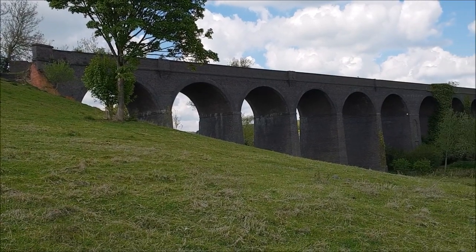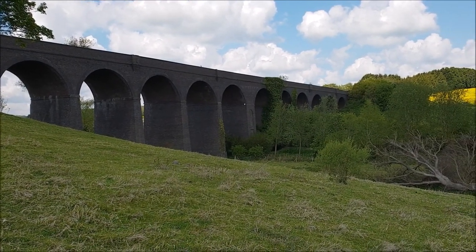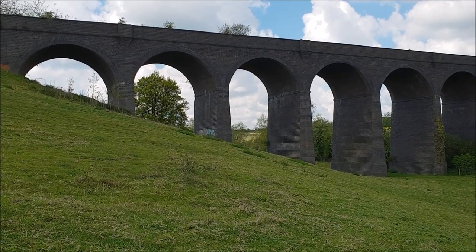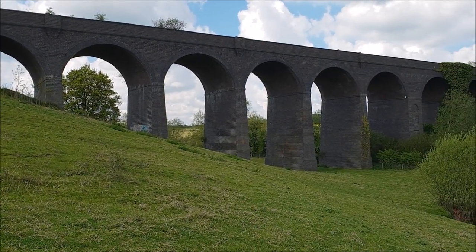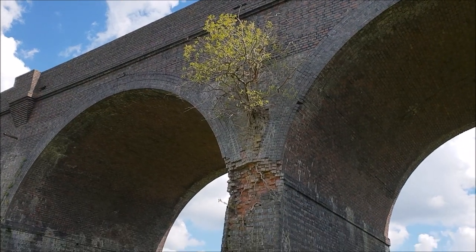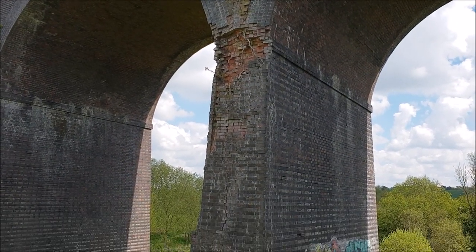I walked down the embankment to get a better look and it's absolutely lovely - what a marvellous piece of engineering. A little tiny bit of graffiti on it but relatively untouched. I'm not a big fan of graffiti in this sort of setting. There are some definite signs of wear on this side though - this little tree has got hold and its roots have blown out quite a lot of the brickwork, and then the water has got in and done quite a bit more damage.